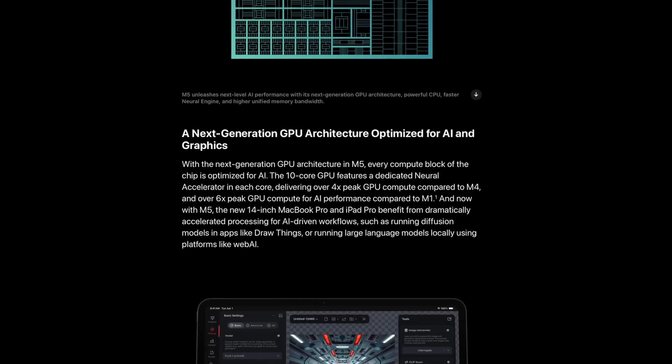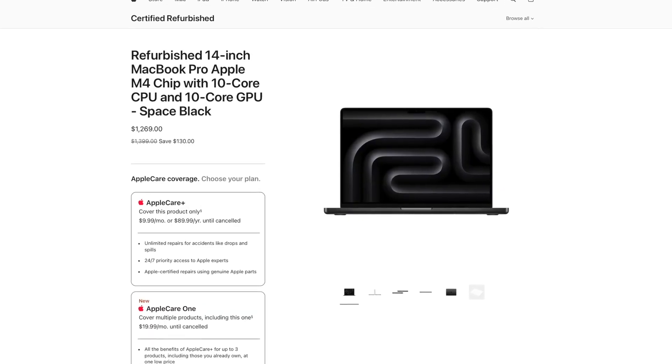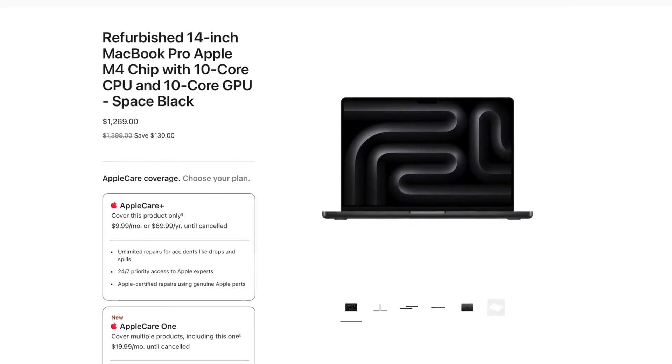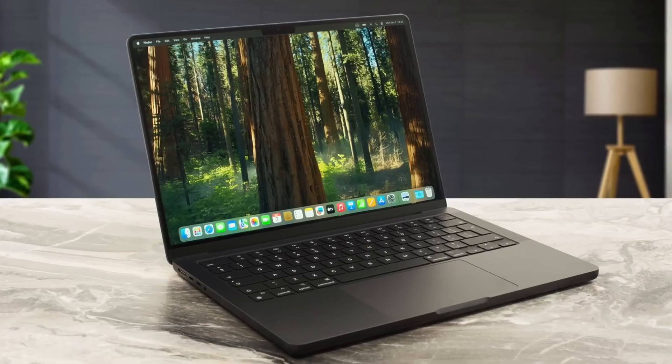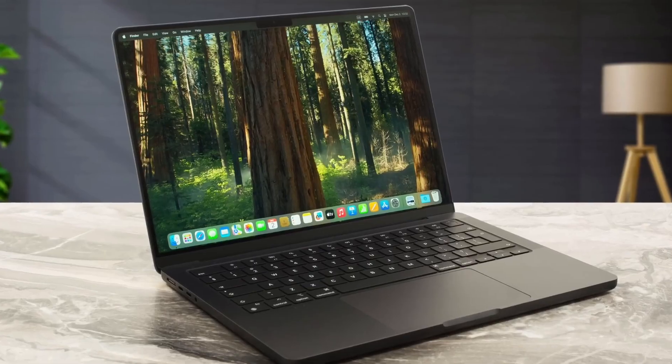Here's where things get interesting from a value perspective. While the M5 brings nice improvements, older Macs are about to become seriously attractive. The M4 MacBook Pro will likely see a decent price drop from Apple's refurbished store and third-party retailers. The M3 MacBook Pro is going to be an even better deal — you can already find M3 Pro models for hundreds less, and they're still monsters for most workloads. So if you're thinking of upgrading, the M5 might not be the smartest choice unless you need that GPU boost. For most people, the M3 or M4 will deliver almost the same experience for less money.